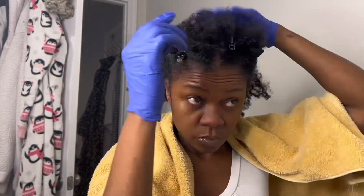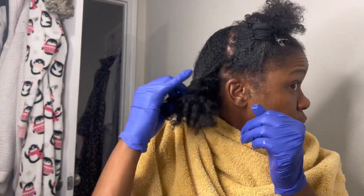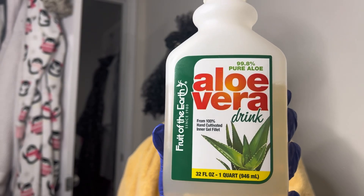I begin by sectioning my hair into four parts. You see all the YouTube girlies do this and I never really thought I needed to do it, but it makes managing your hair so much easier. So when I am doing my deep condition, I use aloe vera juice.